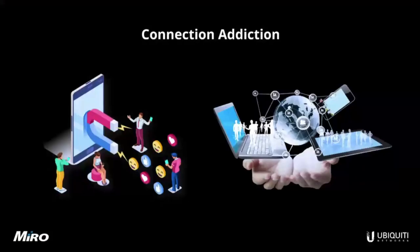Internet addiction is a real thing that could potentially affect millions of people around the world. According to recent studies, internet addiction is now thought to be even more common than alcoholism. A recent report found that 67% of people interviewed couldn't go without Wi-Fi internet access for more than a day, and a further 80% said that a week with no Wi-Fi would make them even grumpier than a week with no coffee.